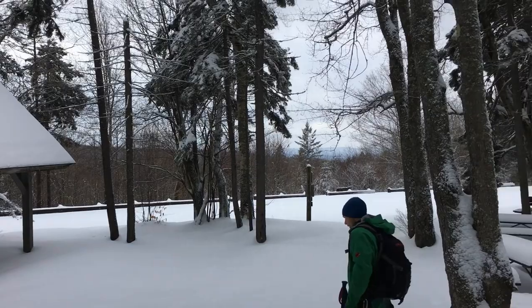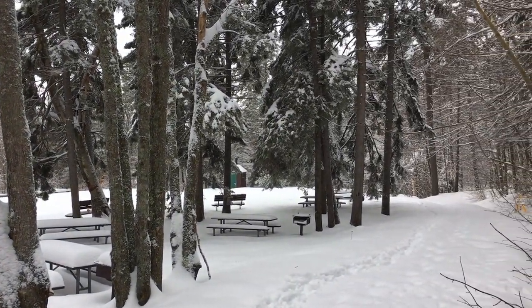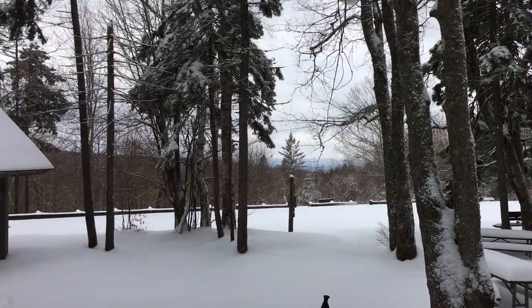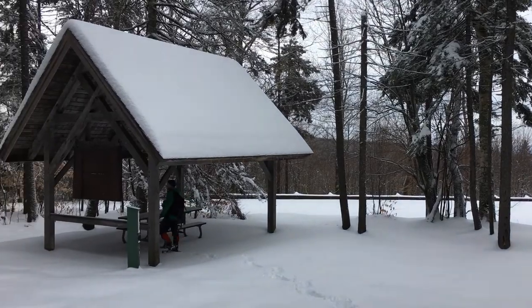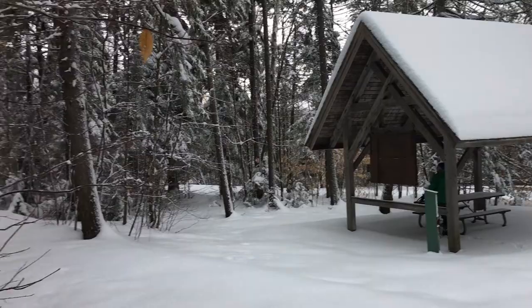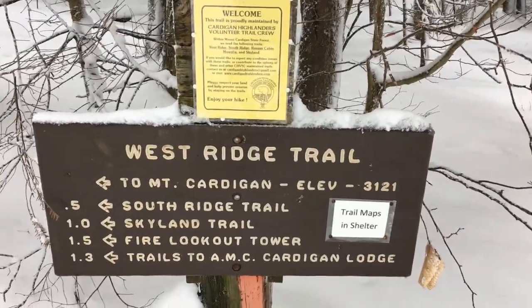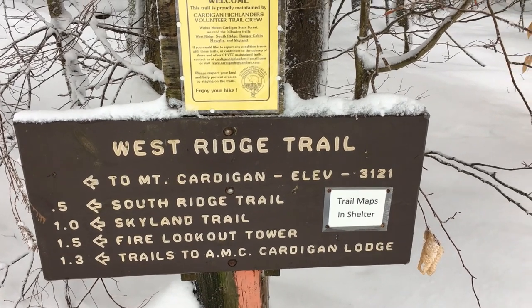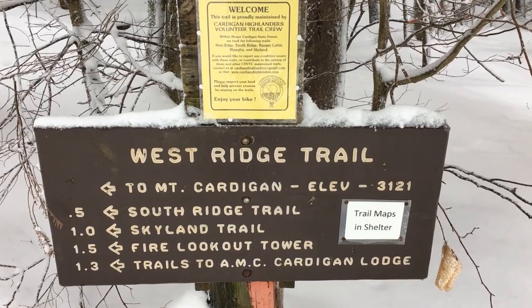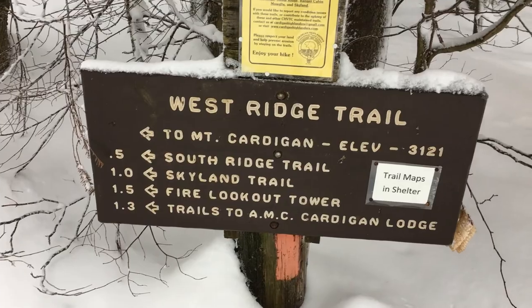We've made it to the parking area and there's a lot of nice picnic benches and grills up here and some benches where you can enjoy some of a view. There's even a little pavilion Shawn is checking out. So this is actually the trailhead right here and we're taking West Ridge Trail up to Mount Cardigan, and then we have the option of taking South Ridge Trail either up or back down to make it a little bit of a lollipop hike.